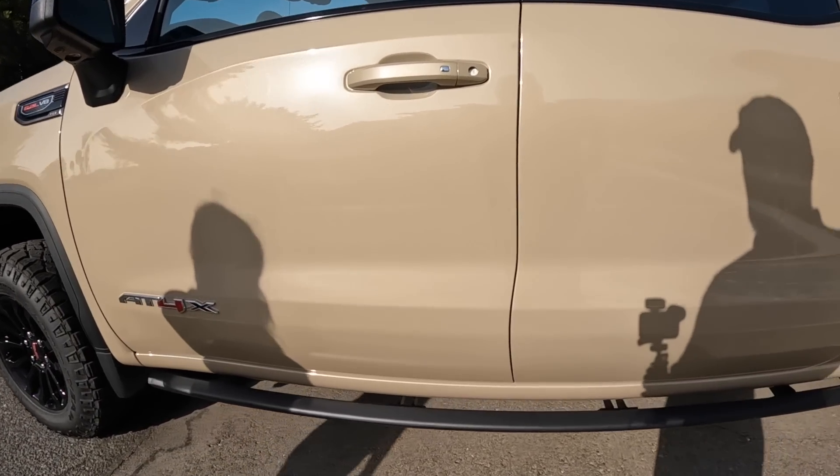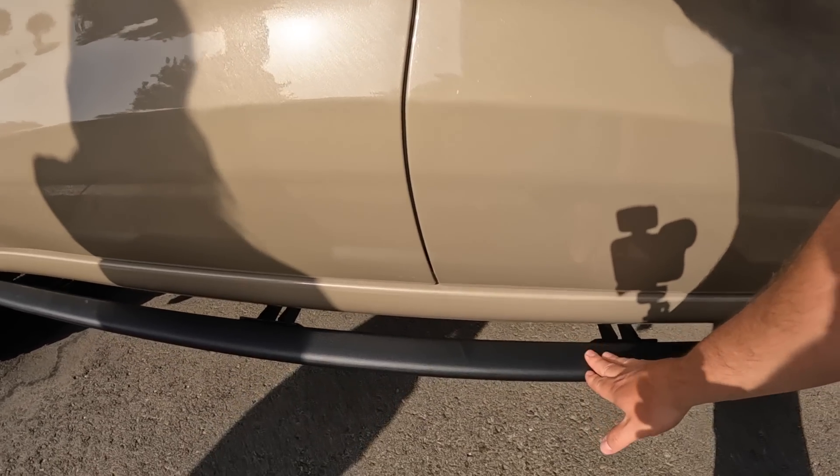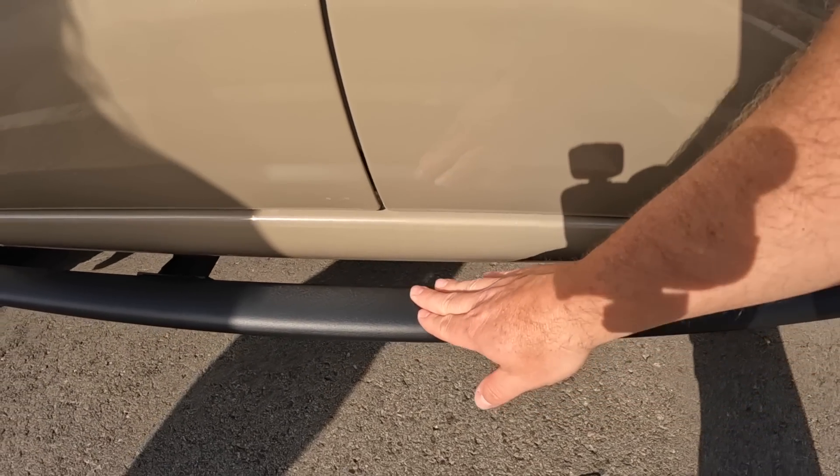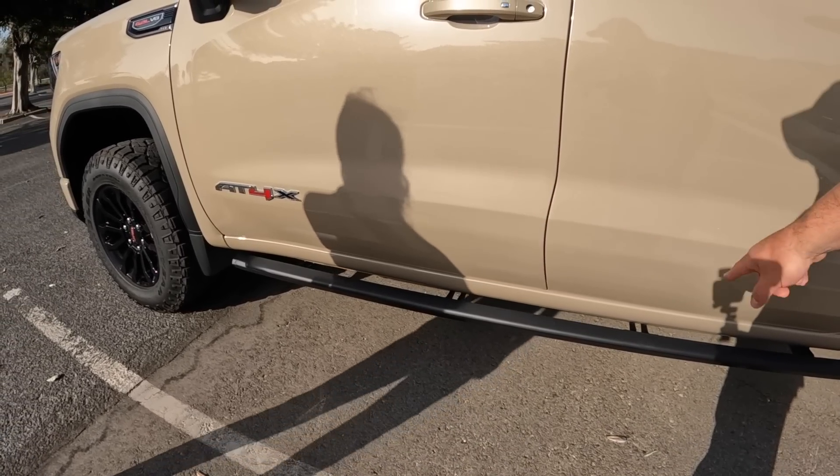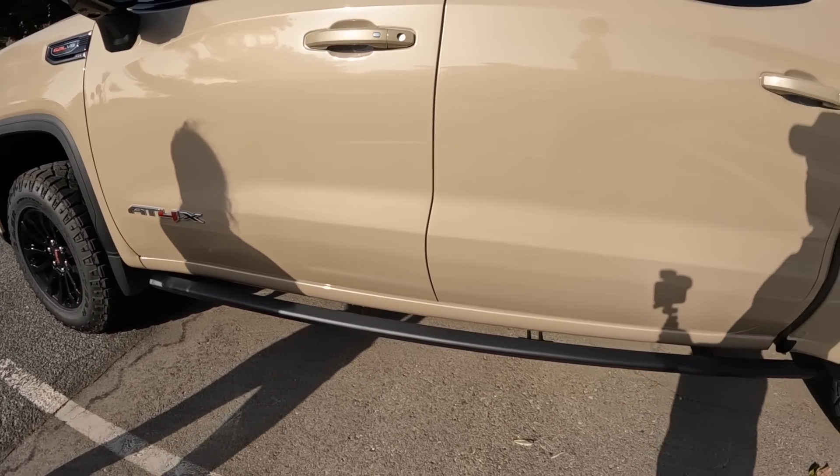This was a prototype step rail I saw — a rock rail. It's got an interesting texture to it. You actually still use it as a way to get in and out of the vehicle as a step, but it also protects the body from damage off-road. So it's like a combo thing.